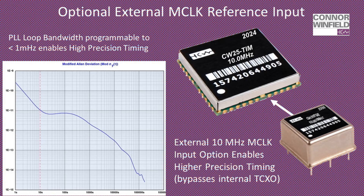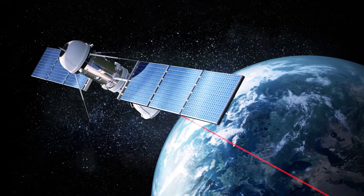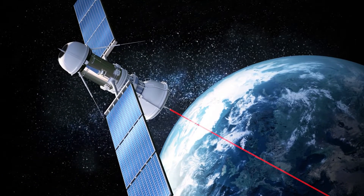This option provides the ability to clock the PLL with a higher-precision OCXO or atomic clock to improve holdover stability performance. The PLL's loop bandwidth can be set to below 1 mHz. Once locked to a GNSS solution, the CW25 will automatically enter holdover mode when the receiver loses satellite lock.